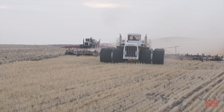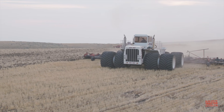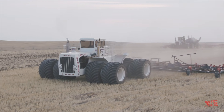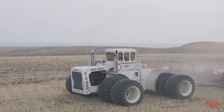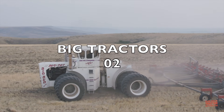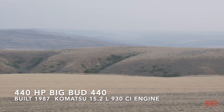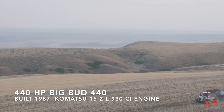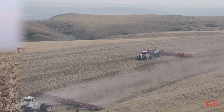Working right alongside the 16V 747 tractor in this 3,000 acre field is another rare Big Bud, a 440 horsepower Series 4 Big Bud 440. This tractor is one of two 440s produced in 1987 and 1989. The tractor was originally powered by a Komatsu engine and has been repowered to a Detroit diesel. It's operating an 86 foot wide Morris Contour air drill.